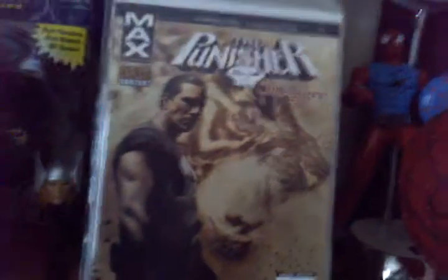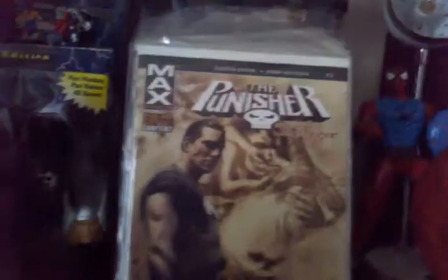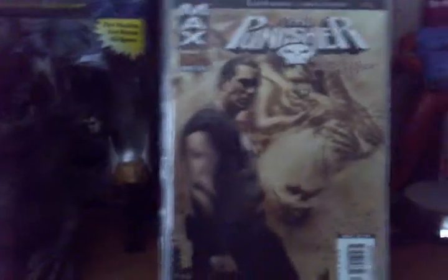Greetings YouTube and welcome back to Comic Freefications videos. Today we are discussing a vigilante of the Marvel Universe who defeats the scum and purifies the streets. I'm going to discuss the Punisher.